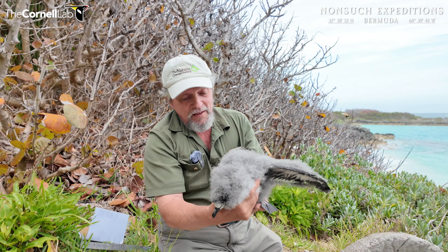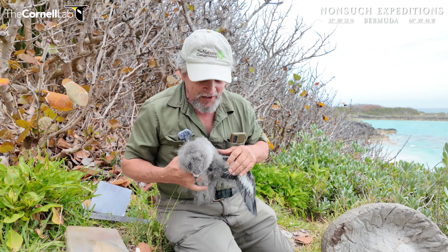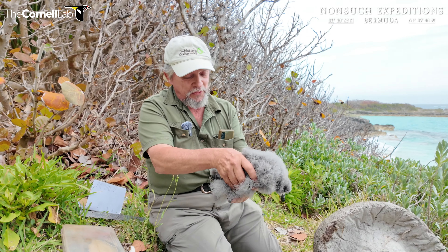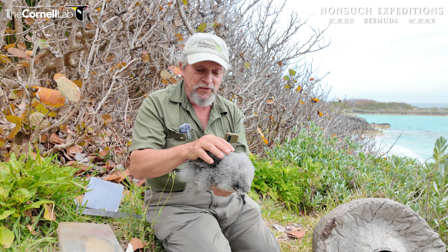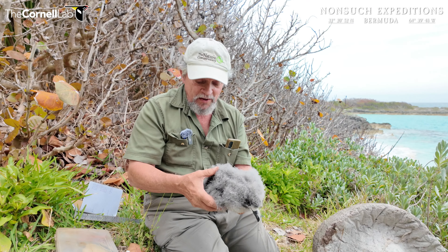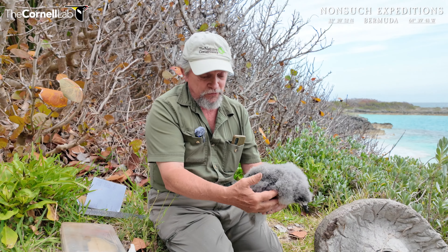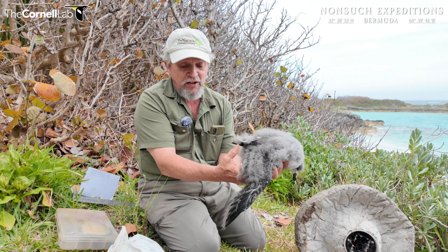This is Jeremy Medeiros and J.P. Ruja coming to you from Nonsuch Island, Bermuda. This is May the 10th, 2024. It's been a little bit since we've done one of these checks with our Alcam 1 chick. As you can see, he is really on the final stage of development, maybe only two weeks or so away from fledging out to sea.